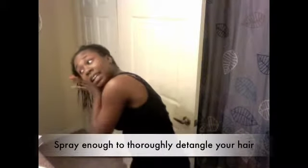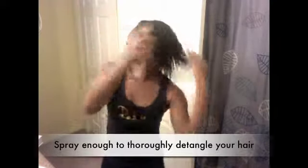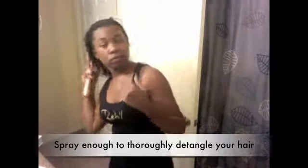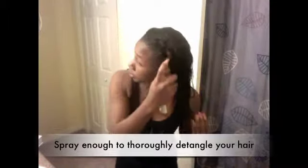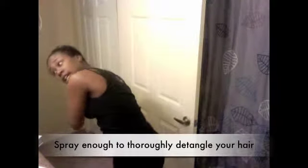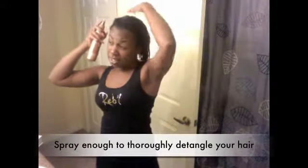Now I'm going to use Mizani's detangle spray. I'll spray it gradually through my hair and brush it out with my Tangle Teezer — you can get this from Sally's, it's like a dollar or two. I'm spraying it mainly at the ends because that's where my tangles usually are, but you can spray wherever your tangles tend to be. Spray just enough so you don't have to keep reapplying throughout the process.